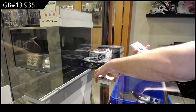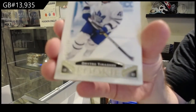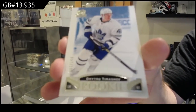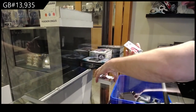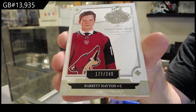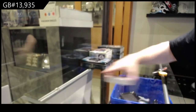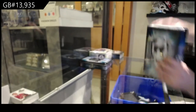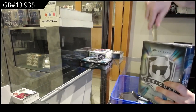For the Maple Leafs, /249, Dimitri Timashev. And we've got a Barrett Hayton for the Coyotes. Whoever has the Rangers, that Shesterkin is a live redemption, so you should be able to redeem that and get it fairly quickly. Which is great news.